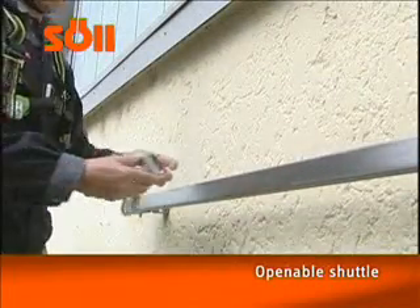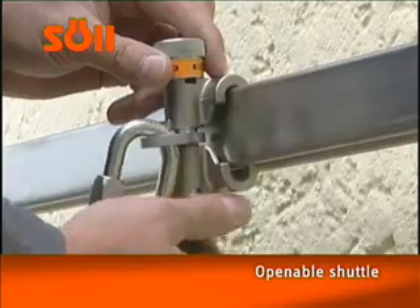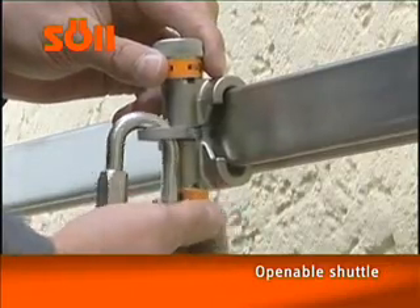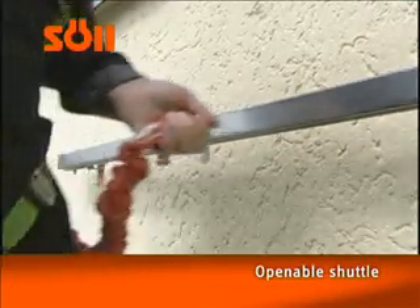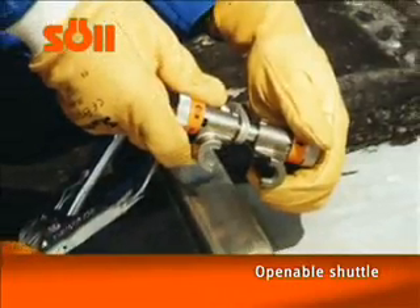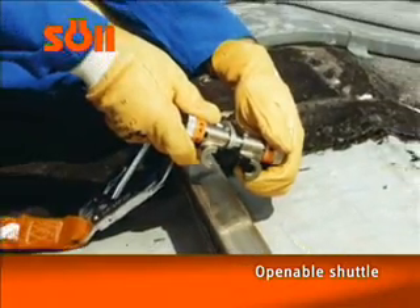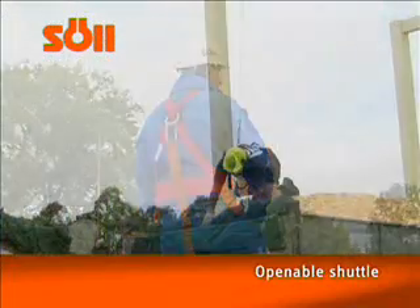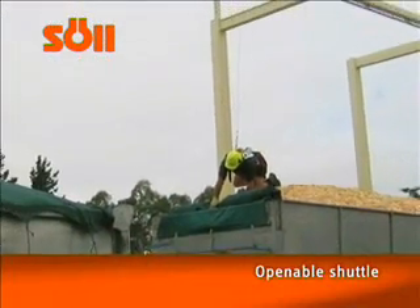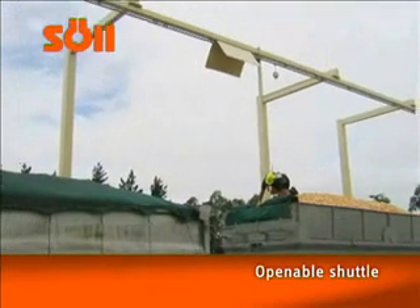The openable shuttle can be attached to and detached from anywhere on the rail. This provides the user with greater flexibility during his working application. The openable shuttle is advantageous when using several Multirail systems at one location or when using systems that do not have predetermined entry or exit points, on roofs or in industrial systems.